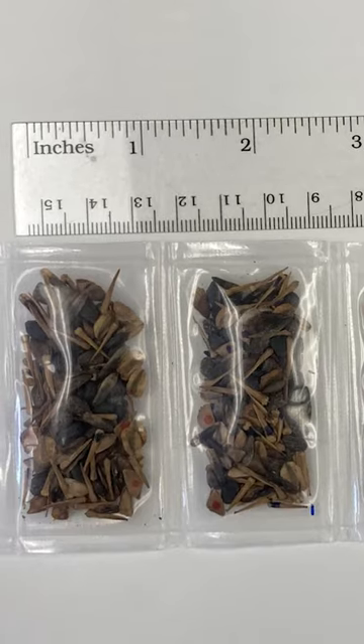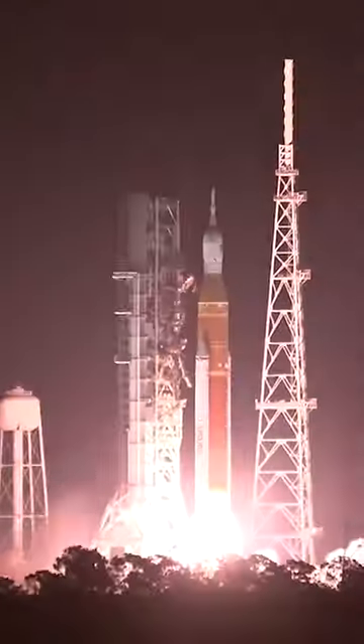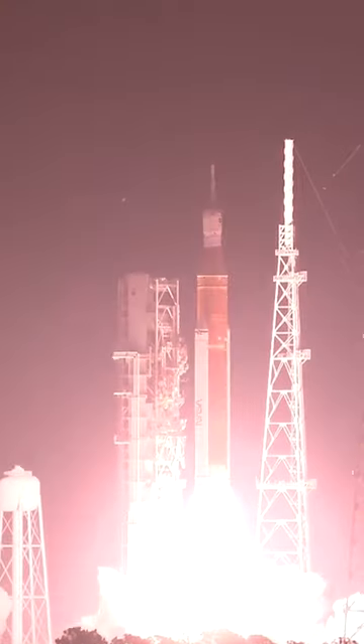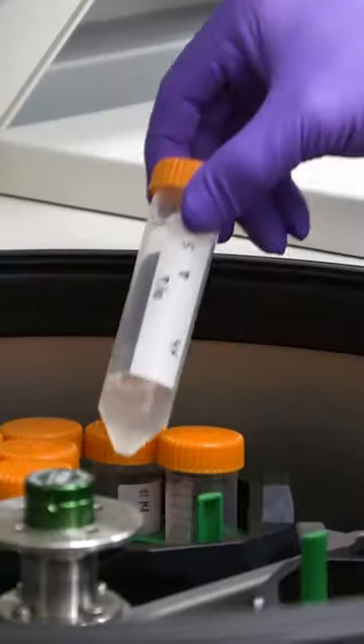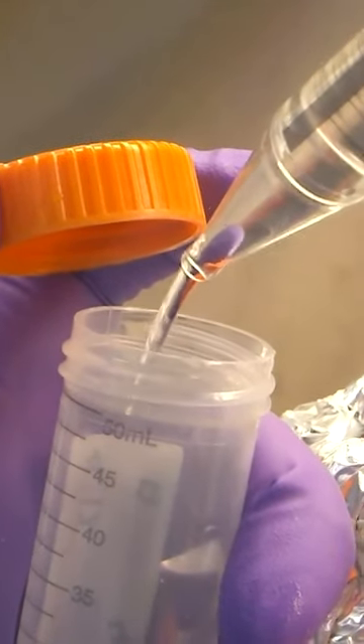Now you can combine the data that was received from the payload while it was in space. You can actually compare that and add that to physical, hands-on data that you receive from having the payload in hand.